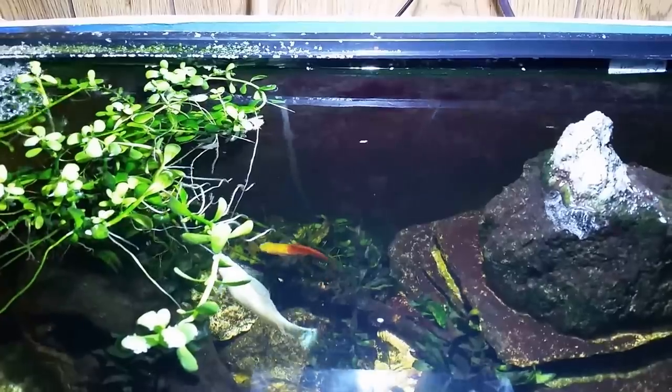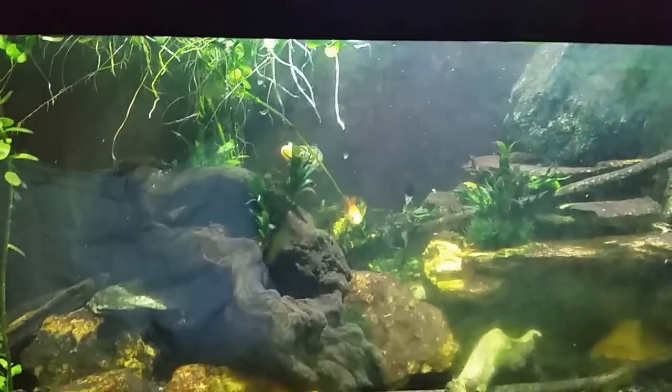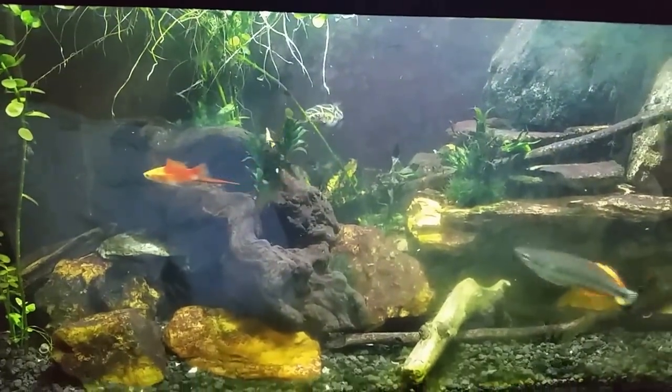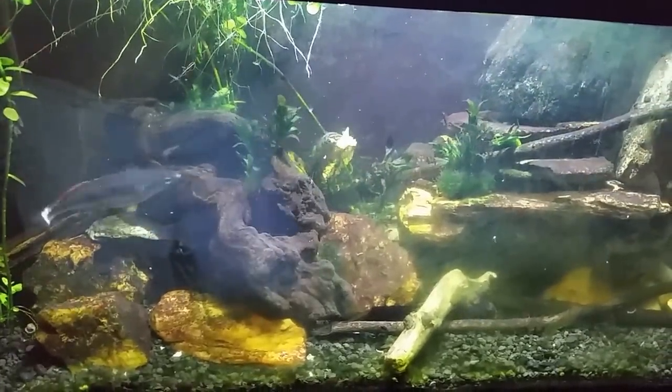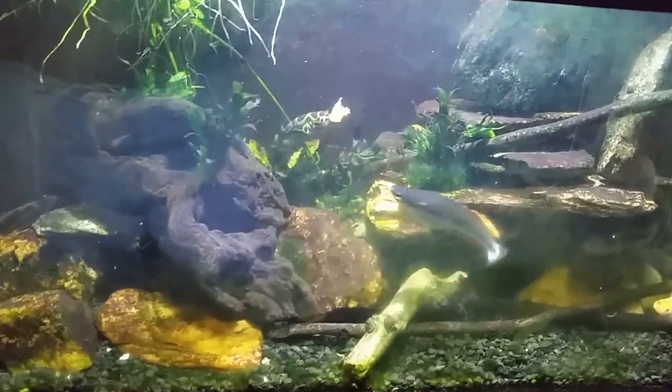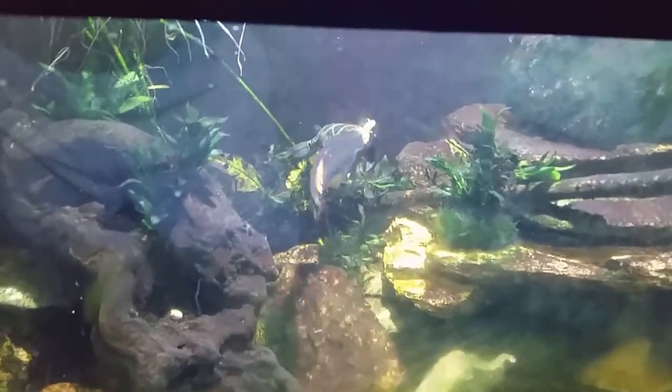As soon as I started filming he dragged it down underneath the leaves, and I moved my light-blocking thing out of the way so there wouldn't be any glare. Now we can see what we're supposed to be looking at — my figure eight puffer.